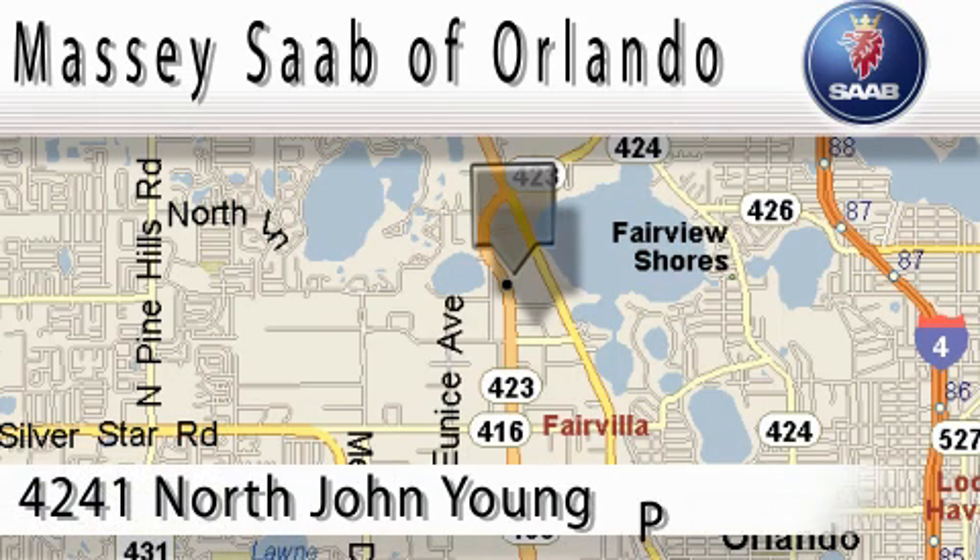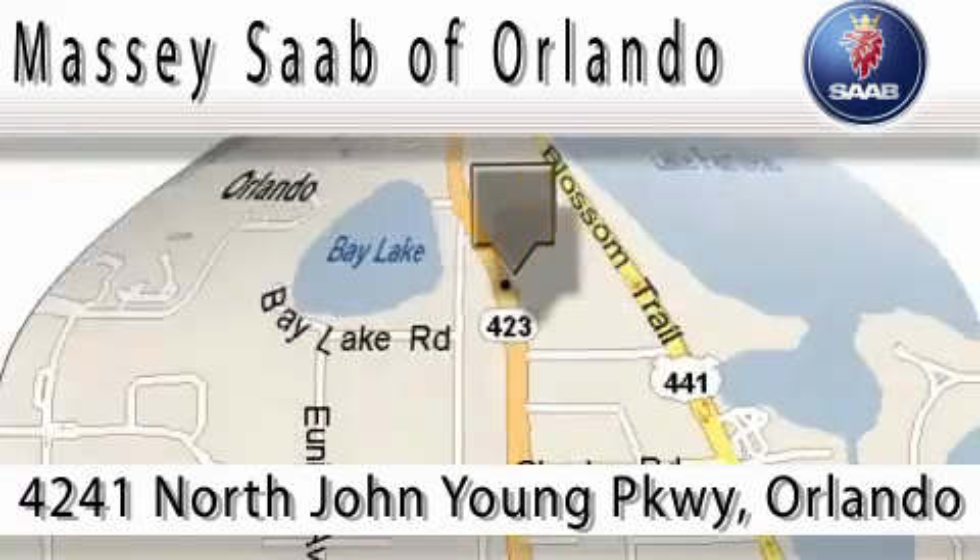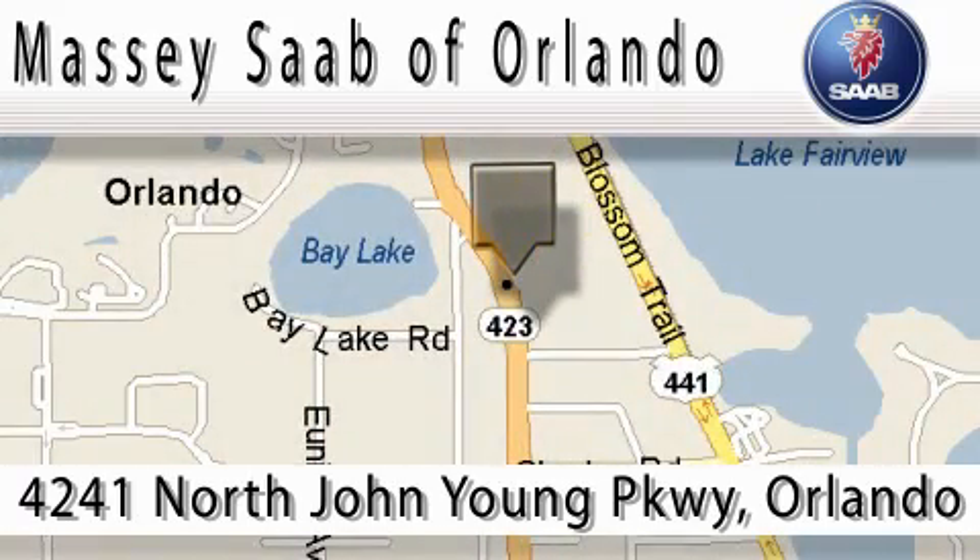Massey Saab of Orlando is located at 4241 North John Young Parkway in Orlando. Our main objective is to make your experience at our dealership a satisfying one, whether for sales, service, or parts.